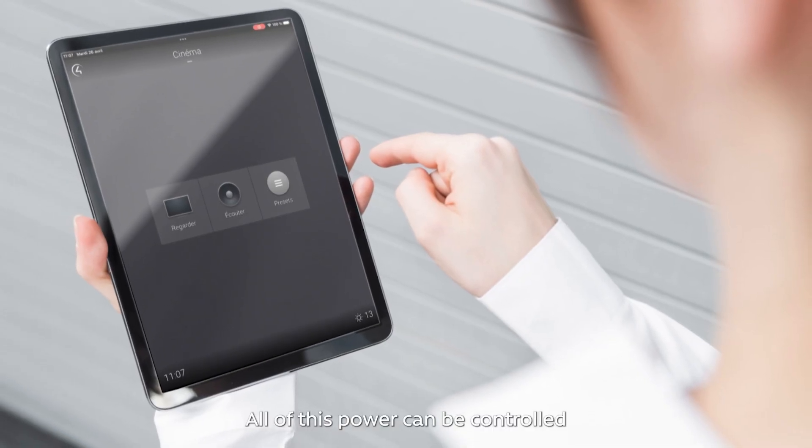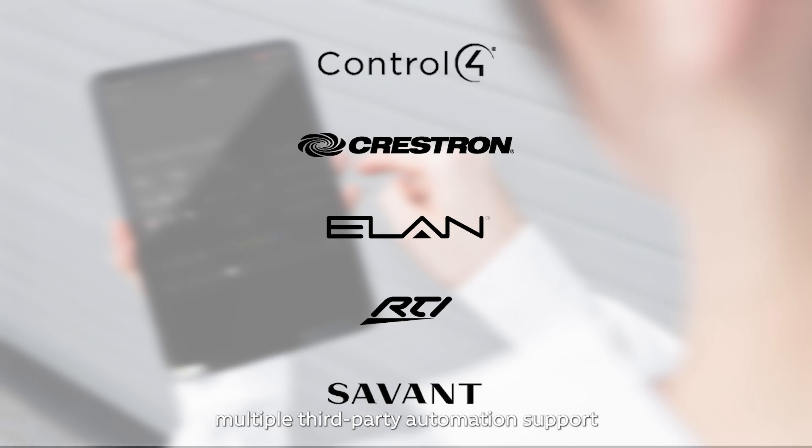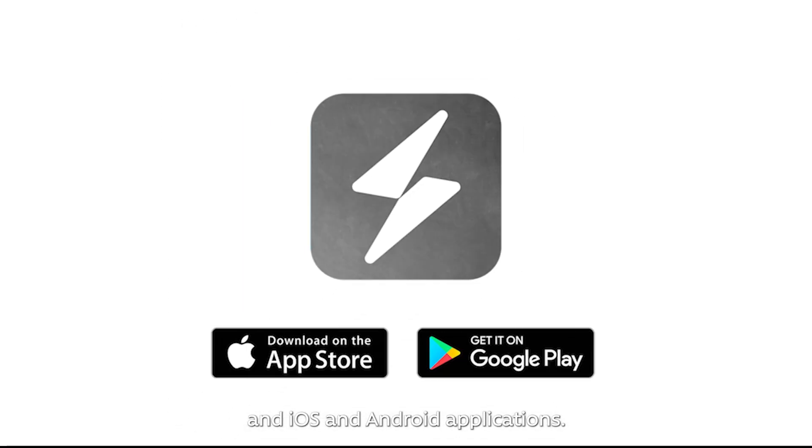All of this power can be controlled by the most extensive suite of control options, including an IR remote, multiple third-party automation support, and iOS and Android applications.